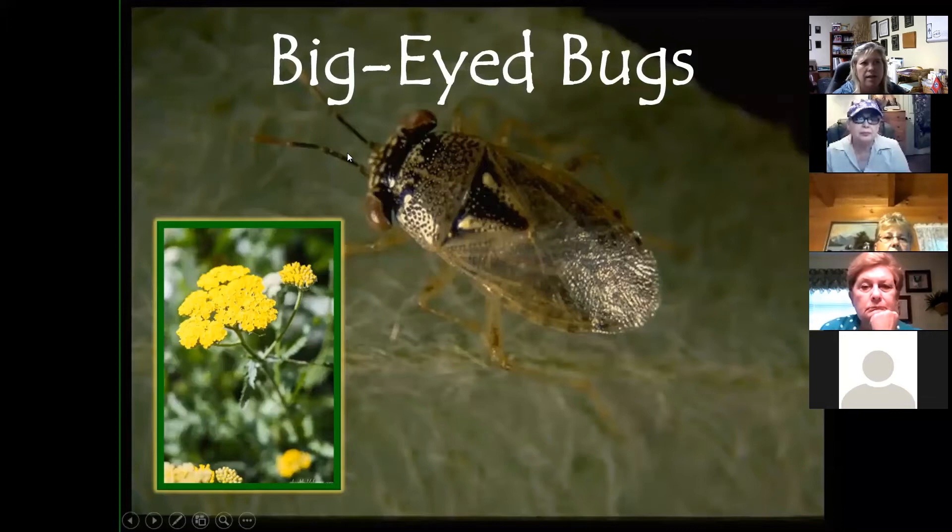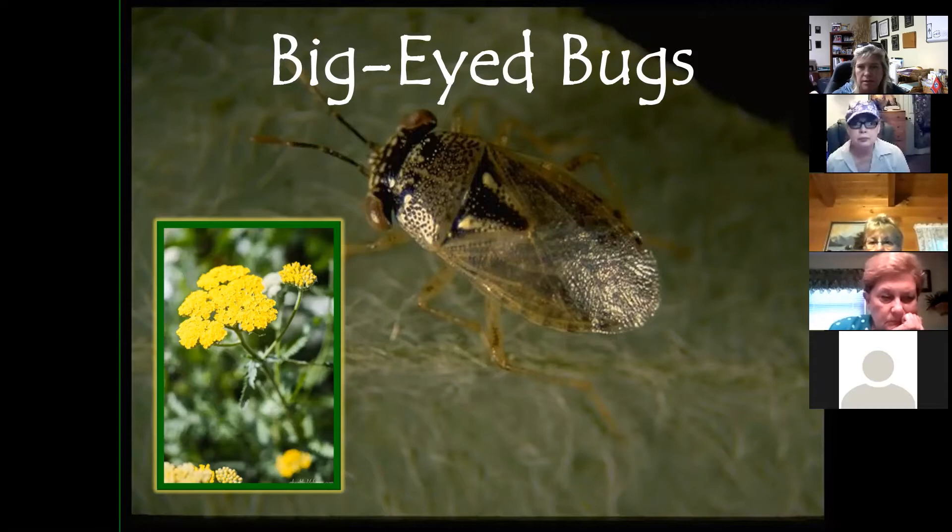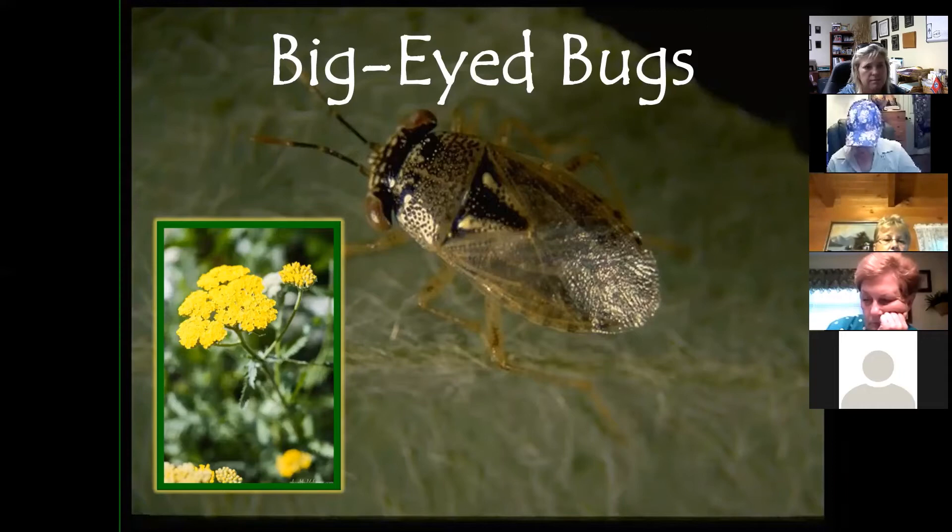Big-eyed bugs are more common in turf grass, feeding on sod webworms and chinch bugs, and are often confused with the chinch bug. They're more active in the morning when dew clings to leaves, and nymphs go through several instars before becoming adults. One female can lay about 300 eggs. Yarrow is a great plant to attract big-eyed bugs. The distinguishing feature is their large, wide-set eyes, whereas the chinch bug is a little longer-bodied.